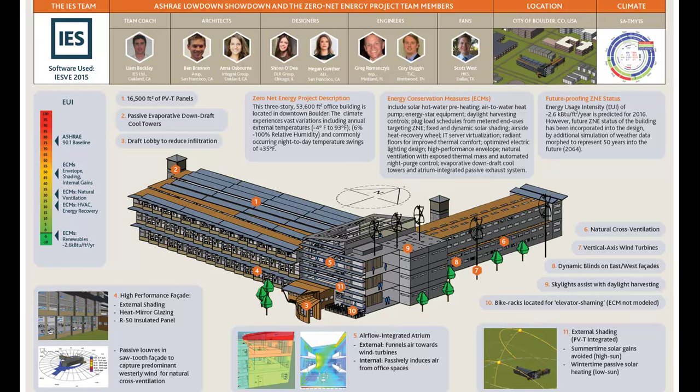Next question: the atrium funneling air towards those wind turbines — you didn't account for that in the energy model, nor did you account for an ECM called elevator shaming, where bike racks are positioned beside a glass stair core next to the elevators. Can you speak to why those particular ECMs were not modeled? So as we said at the start, we wanted a realistic and practical model, but also a conservative one. We did perform an in-depth CFD analysis to prove there would be increased wind speed towards the wind turbines, but we wanted to be conservative in the performance data of the turbines. Similarly, numerous studies have proven that positioning the elevator in a specific area reduces usage, but we wanted to be conservative with this measure and the overall energy usage to actually meet our energy goals.